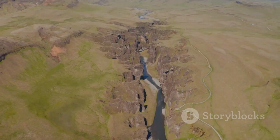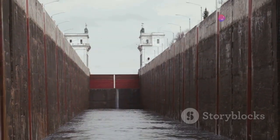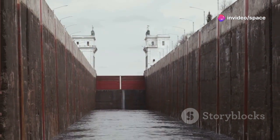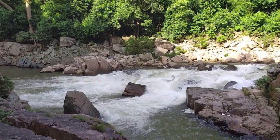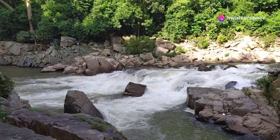You might think, why not just sail around the mountains? It seems like a simpler solution, right? Well, in many cases, that's simply not an option. Natural obstacles like blocked waterways and impassable terrain make it impossible. Nature loves to challenge us — strong currents, rocky riverbeds, and other obstacles make navigation difficult, if not impossible.